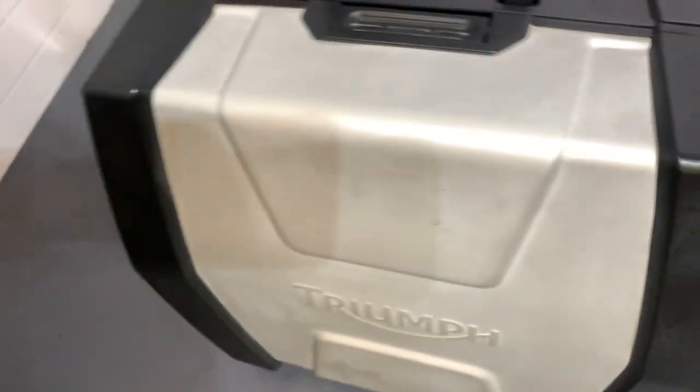Got the top box and panniers. Again, good condition — used but good. So very nice condition there, and the other pannier as well.